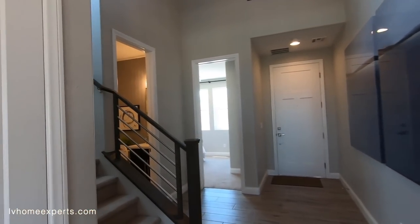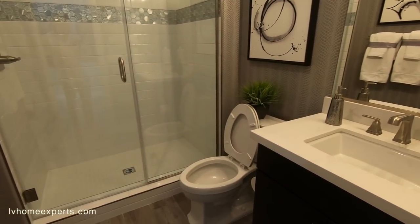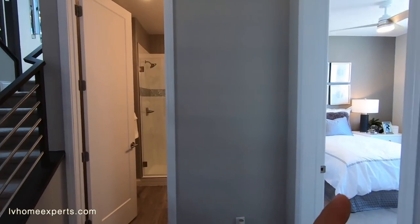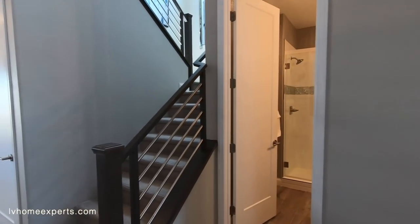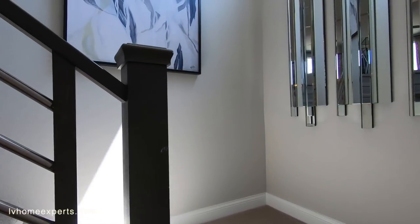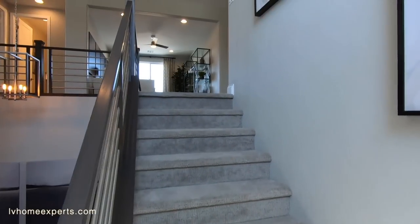They did the railing upgrade on the stairs. Now here's the half bath for the downstairs bedroom. One thing I don't love about this layout — if you're buying a home like this, I'd want the downstairs bedroom to have its own suite with a full bath rather than just a half bath. That would be the ideal way to spec it out, but you can't get 10 out of 10. The carpet on the stairs is a bit worn — probably from all the foot traffic through the model.